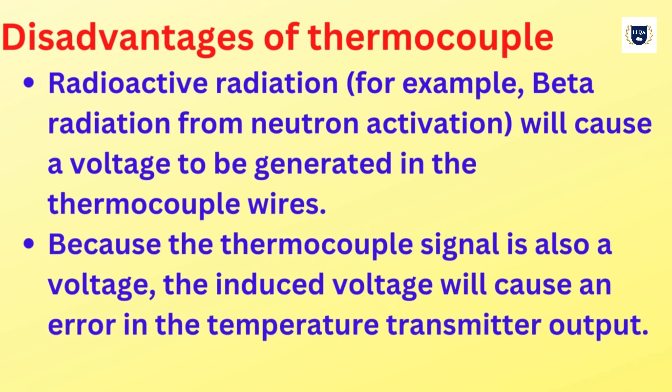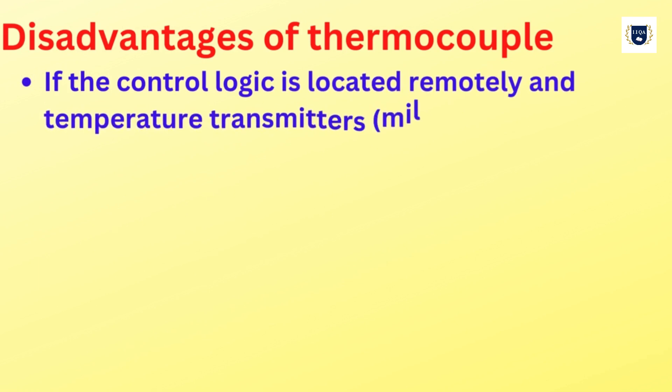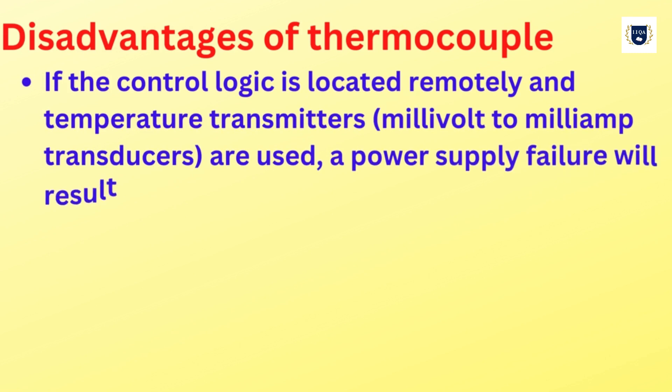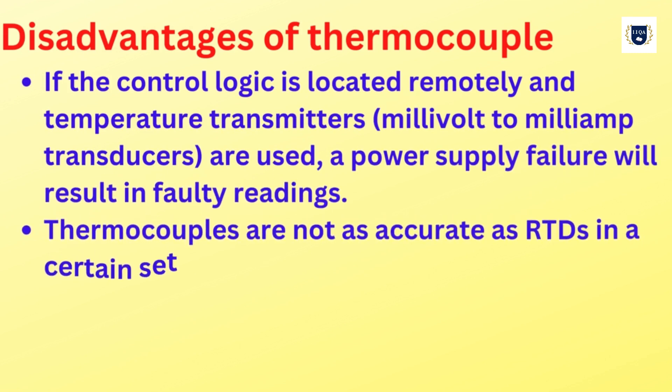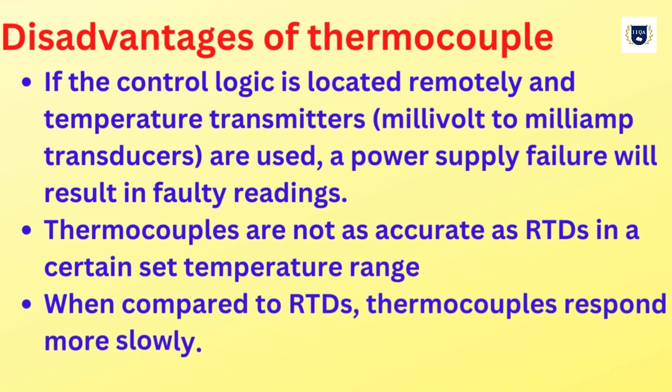Because the thermocouple signal is also a voltage, the induced voltage will cause an error in the temperature transmitter output. If the control logic is located remotely and temperature transmitters — millivolt to millivolt transducers — are used, a power supply failure will result in faulty readings.